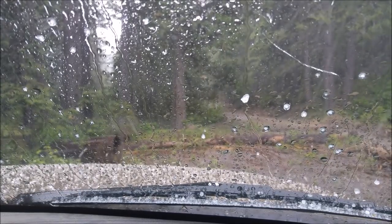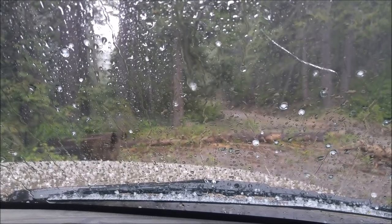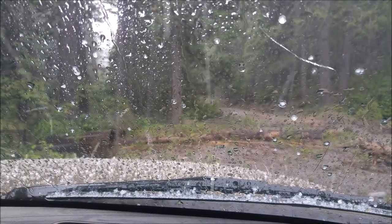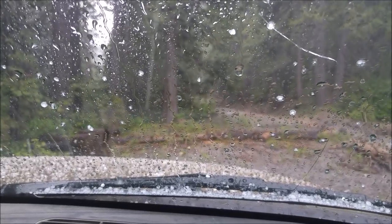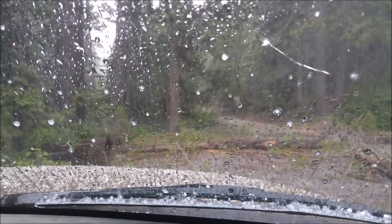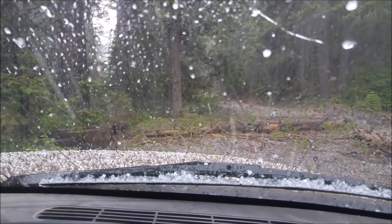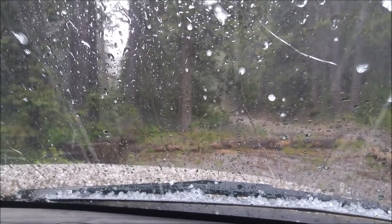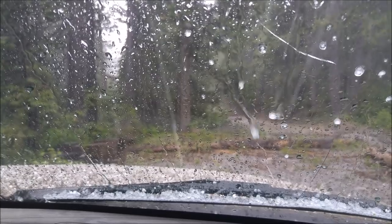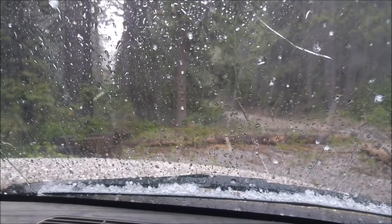It's actually summer right now, believe it or not, and that is hail. Earlier it was snowing. The mine we want to explore is up that way. Didn't exactly plan on this weather, but we'll tough it out. I think I might leave the expensive camera in the truck, though.